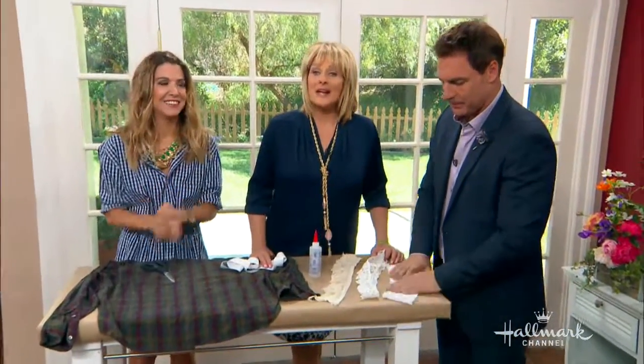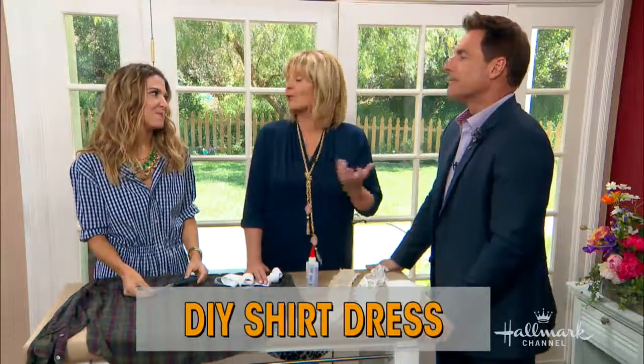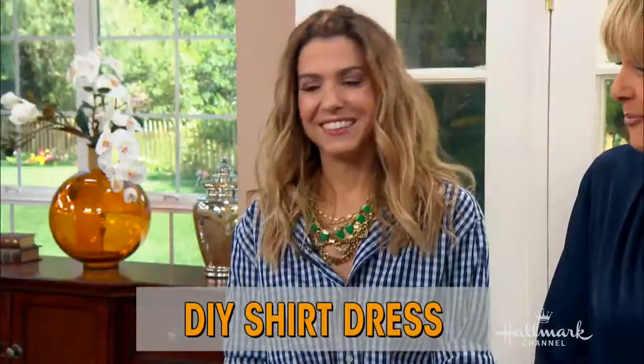She's here to transform a men's button-down shirt into a fashionable dress — Orly Shani. Only Orly Shani can do this. This is unbelievable.